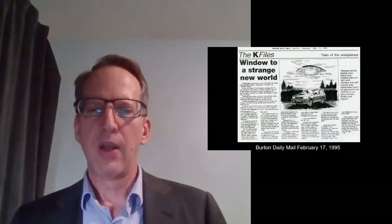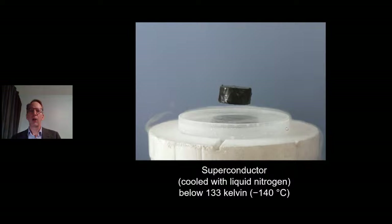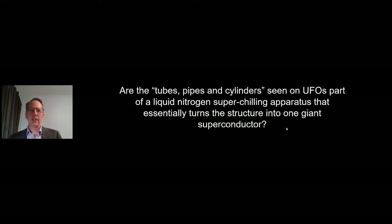Why do we see pipes and cylinders on the bottom of the craft? This is represented in England, November 1994. Primary eyewitness was doing his morning commute and saw a very strange craft that looks like a horseshoe with a notch cut out of the back, two beaming spotlights, and tubes, pipes, and cylinders on the bottom of the craft. This pops up in at least six other cases. From the Burton Daily Mail, February 17, 1995, and my SolidWorks rendering: are we talking about a very intense liquid mercury cooling apparatus to turn the entire bottom of the craft into a superconductor? Something that needs to be chilled down before it can be superconductive?